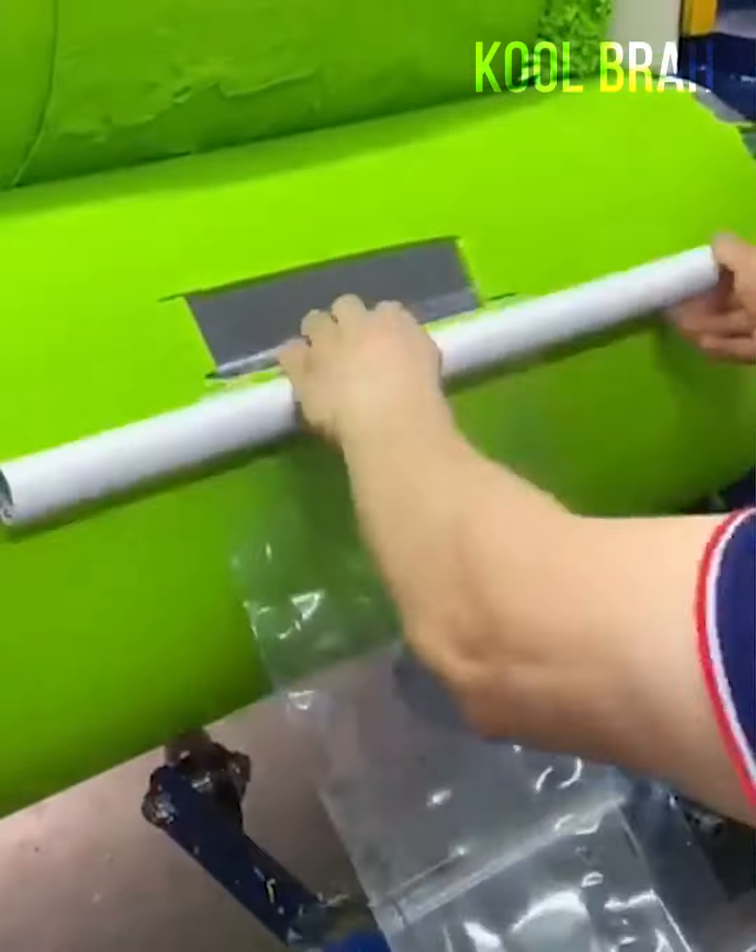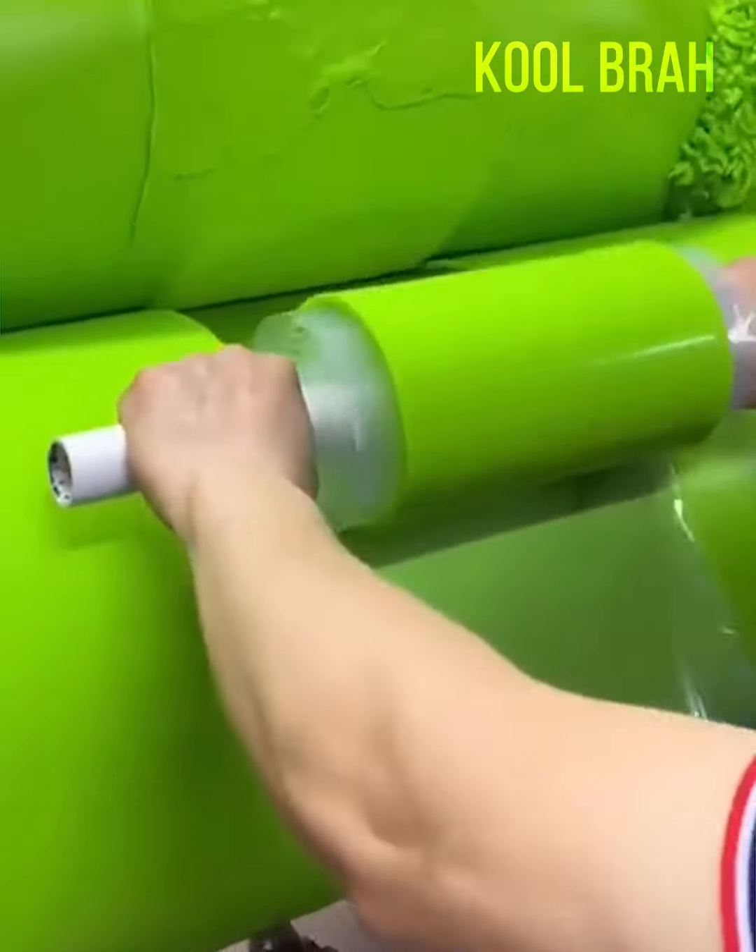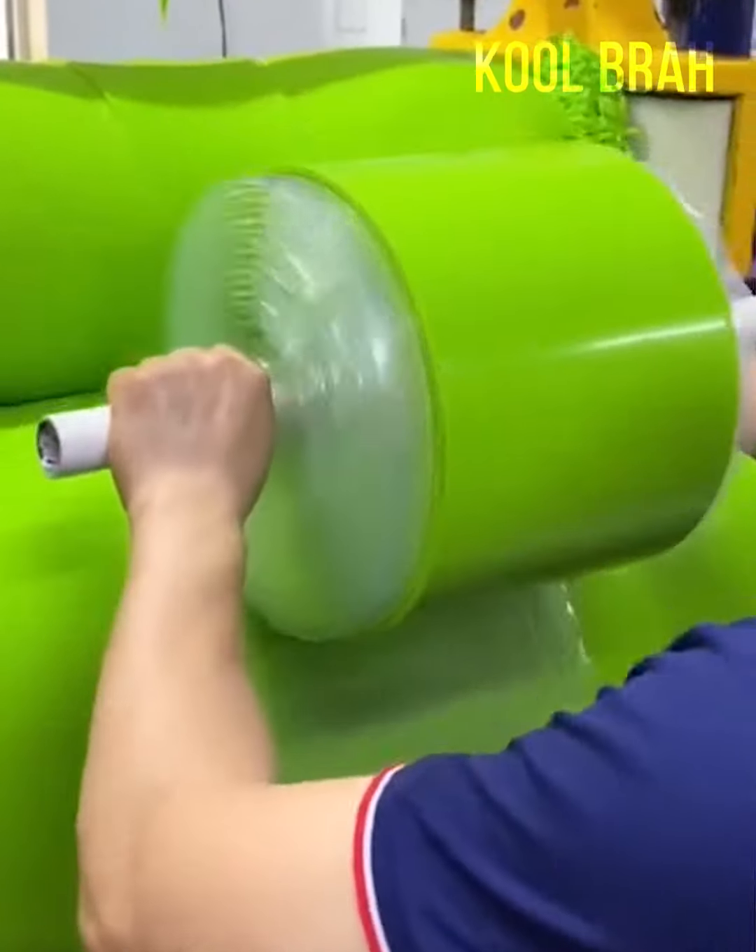This is how a wide roll of silicone is packed, thanks to the ingenuity and dexterity of the worker.